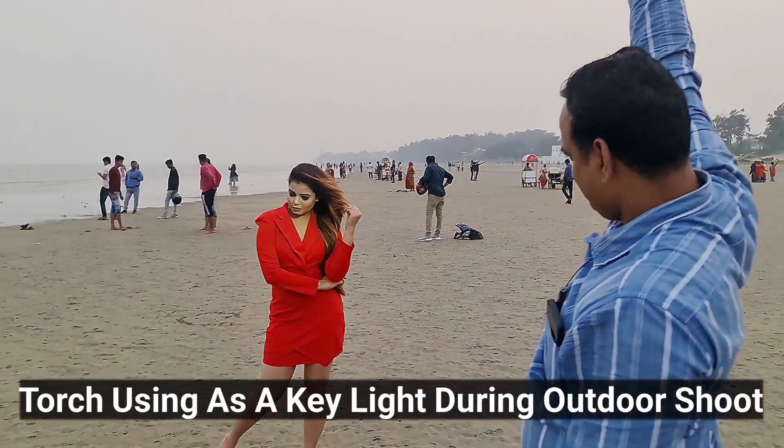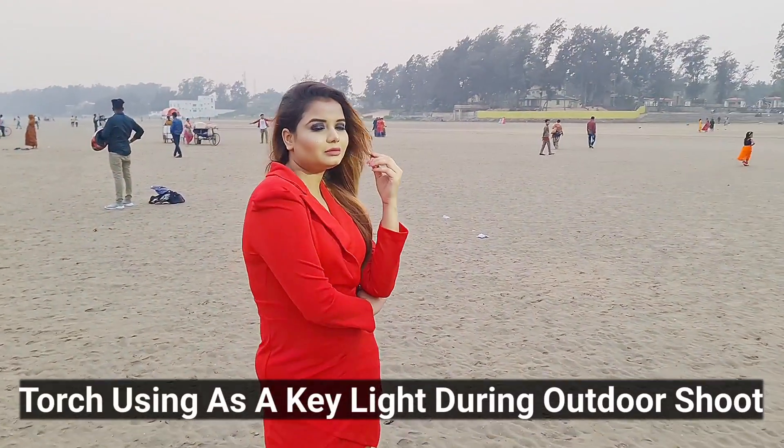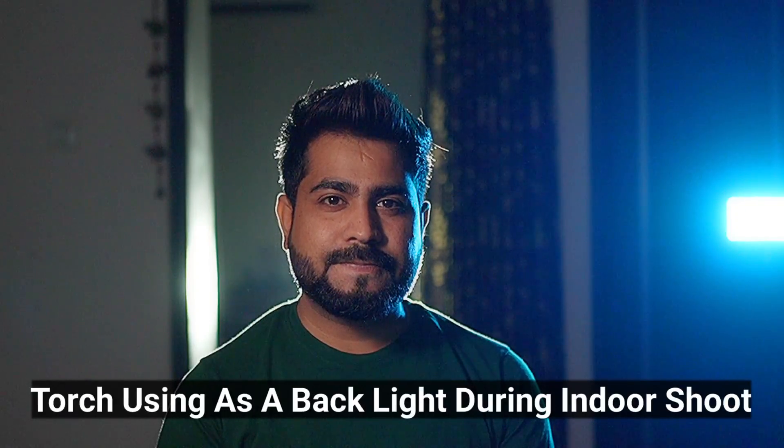This is a newly launched 5000 lumen power capacity torch and you will be surprised to see the torch's video. It is a very useful torch in photo and video shoots, so of course you can use it. But if you go traveling, you like hiking, you can always carry it in your bag. In creative photography and videography you can use it, but in multiple purposes this torch does a great job.